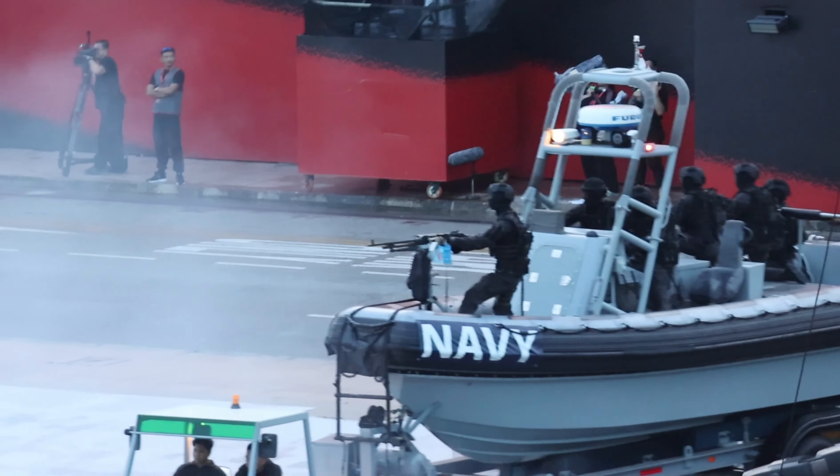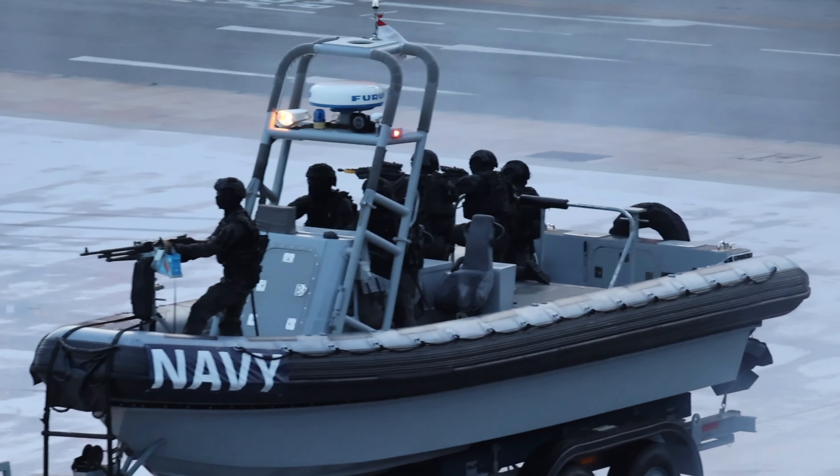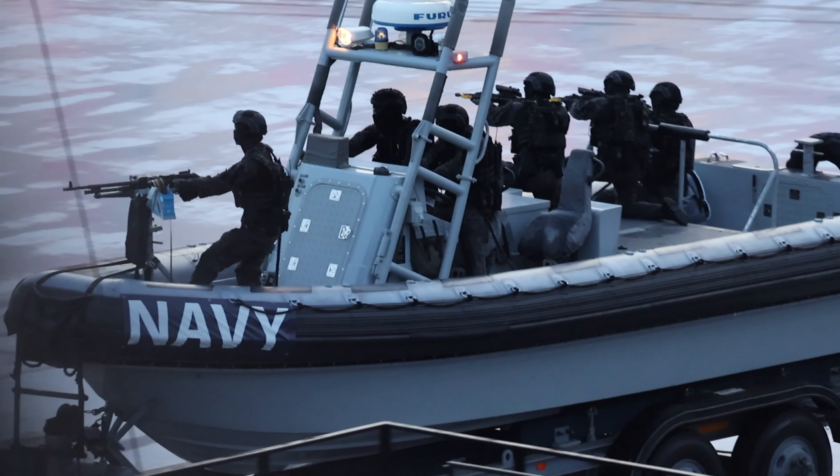The Naval Diving Unit has been activated to investigate an explosive device discarded by the intruders. Watch as they deploy for IED disposal.